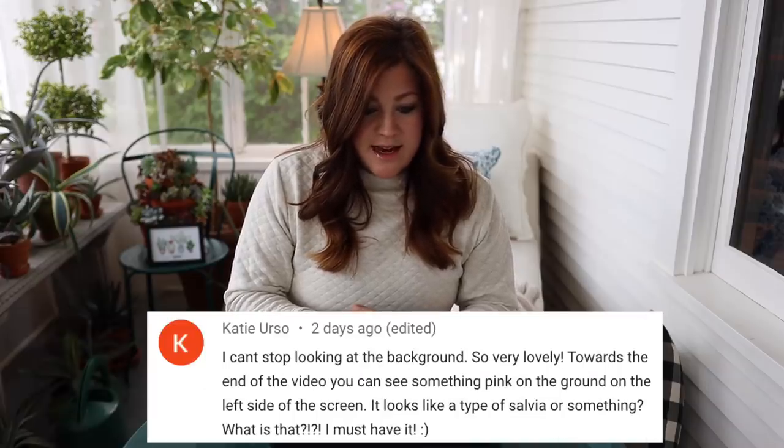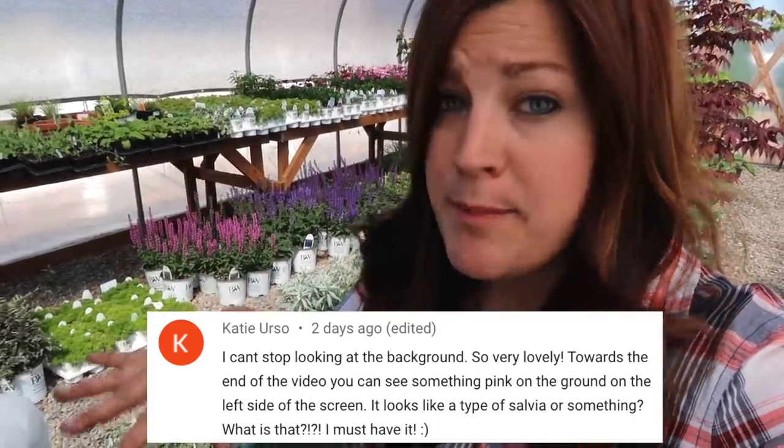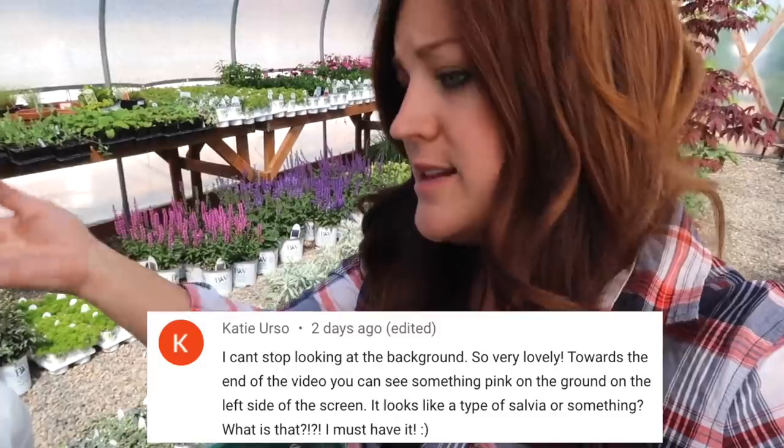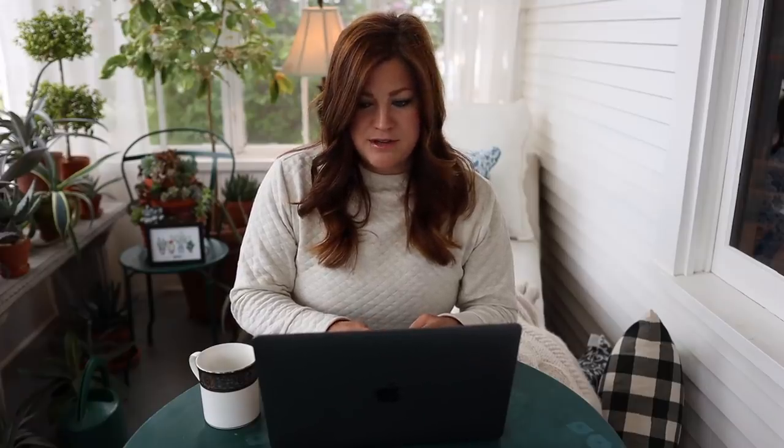Once I see green in all the cells, the dome comes off and it doesn't ever go back on. If you keep it on too long, it can be bad for your seedlings — they don't need that much humidity. Katie said: I can't stop looking at the background — there's something pink on the ground on the left side of the screen. It looks like a type of salvia. That is pink potion — or pink perfusion — salvia, is what that's called. We planted some of that in our landscape last year and I loved it so much that I have a little section I want to plant with that same plant because they're so pretty.